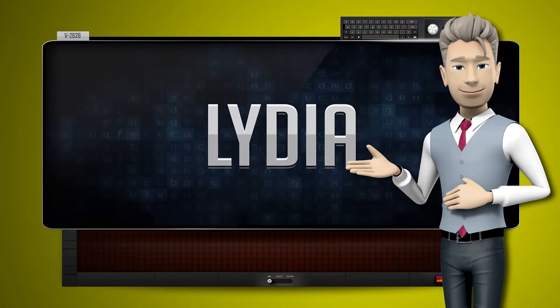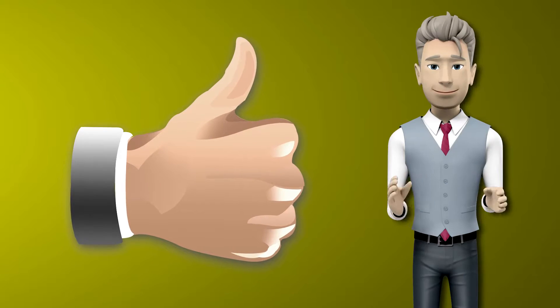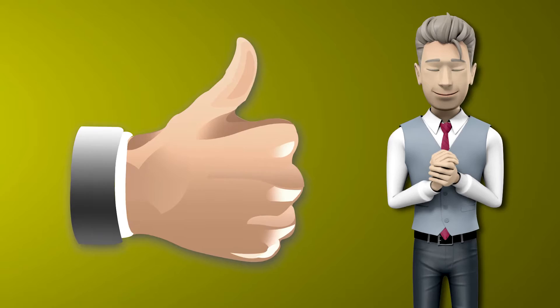Now you try it. Great job! Make sure you practice and don't forget to give us a thumbs up.